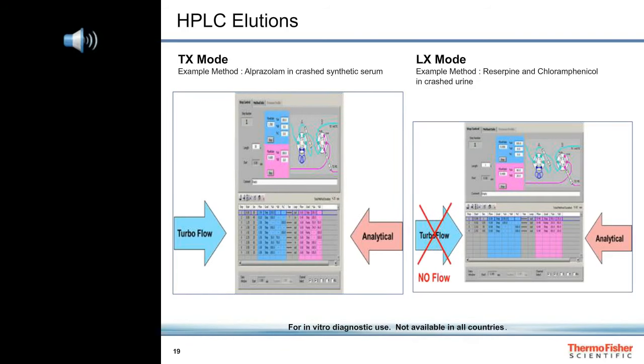In the Alprazolam TX method, we start collecting data 1.6 minutes after the injection and collect data for two minutes. In the LX method for reserpine and chloramphenicol, we have a one-minute data window that starts 1.4 minutes after the injection.